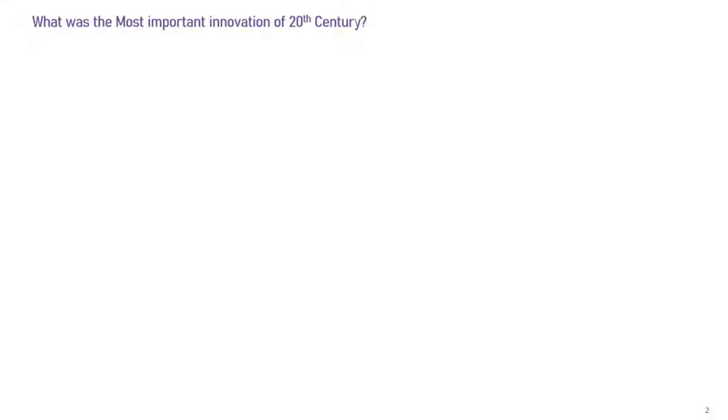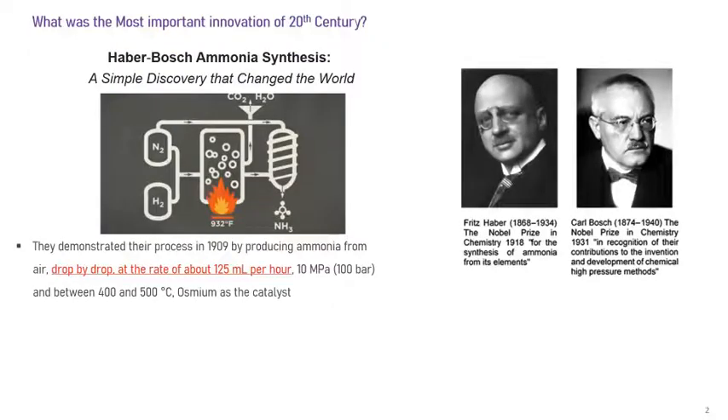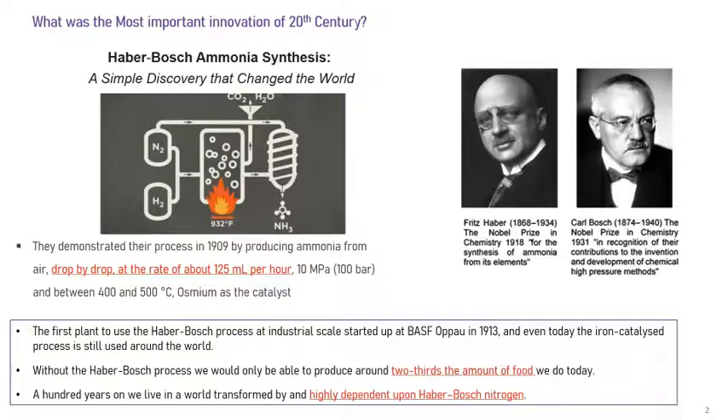Before I start, let me ask one important question: what was the most important innovation of the 20th century? Everyone will have a different answer, but one answer you may not think of is Haber-Bosch ammonia synthesis — where you react hydrogen and nitrogen. Nitrogen is everywhere, we think it's an inert molecule, but Haber, a German scientist, found a way to react hydrogen with nitrogen to get ammonia. He then collaborated with Carl Bosch, a BASF scientist working in industry.